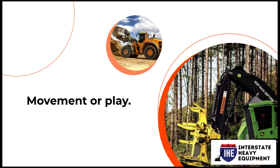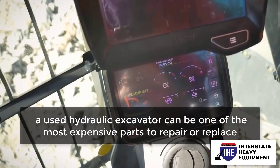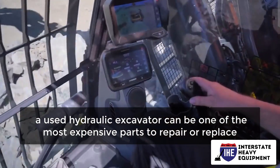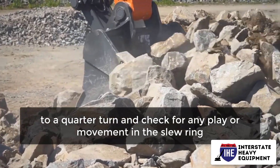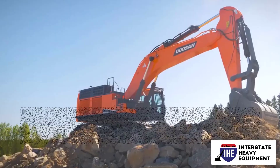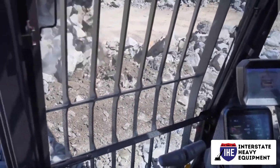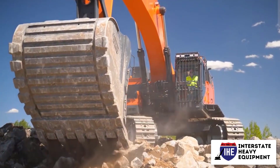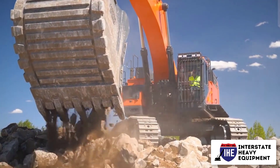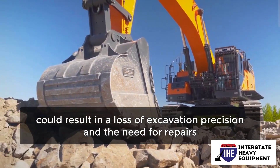Number one: movement or play. A damaged slewing ring in a used hydraulic excavator can be one of the most expensive parts to repair or replace. Make sure you spin the hydraulic excavator housing a quarter turn and check for any play or movement in the slewing ring. Because the slewing ring bearing has a play limit, it's a good idea to measure it and compare it to the specifications. Look for play or movement at the boom, stick, and bucket connecting points as well — all pins and bushings should be as tight as possible. Any loose connections, especially between the excavator stick and bucket, could result in a loss of excavation precision and the need for repairs.